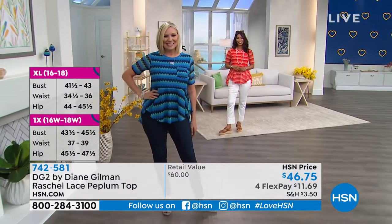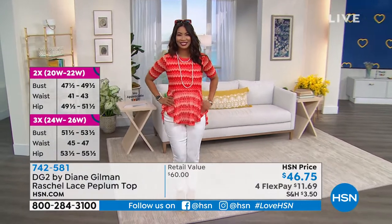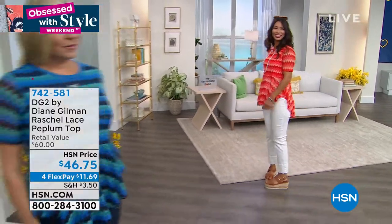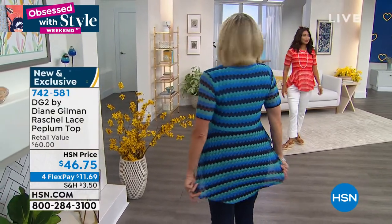So $11 and 69 cents — we are doing four flex pay on everything. Retail value on this top would be $60. However, it is not available anywhere else; it is exclusive. This is kind of like a capsule collection — we don't have a lot of these. I just have the three colors: the black, the French blue, and the coral.